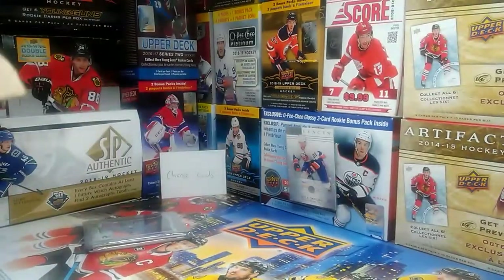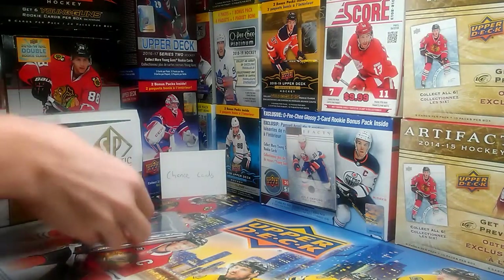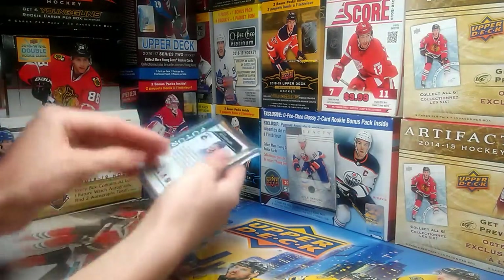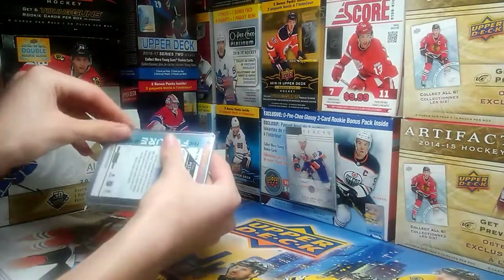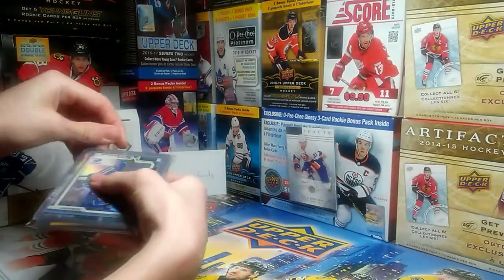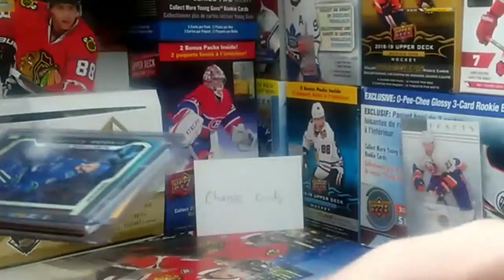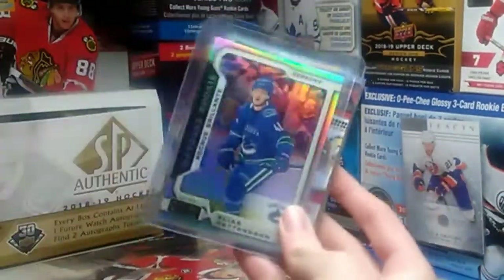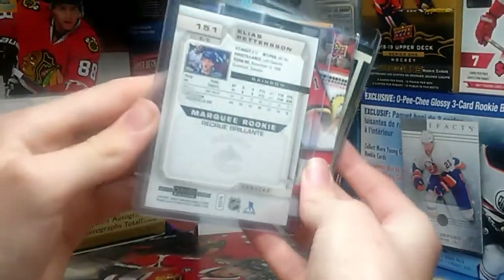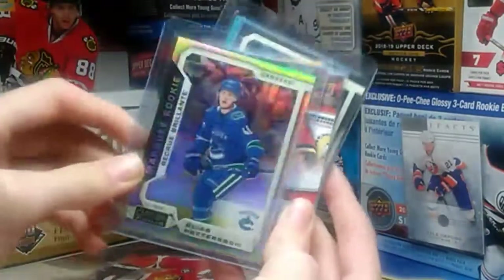Okay, so there's one little package — that's the envelope. Now let's take a look at what we got. It's in a team bag. I see some Pedersen stuff, which is really cool. On the front we have — hang on — we got a rainbow parallel of Elias Pedersen, Marky Rookie. That's awesome, that's really cool.